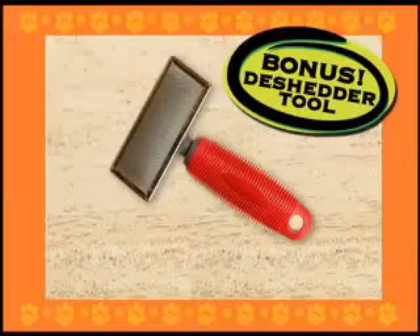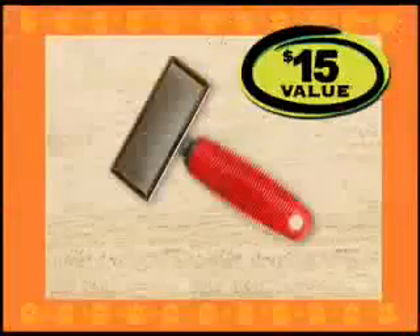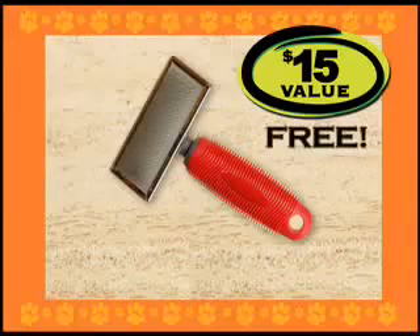As a special bonus, you'll also get the D-Shedder. It goes deep down to the undercoat to help eliminate shedding at the source. It's a $15 value, yours absolutely free.